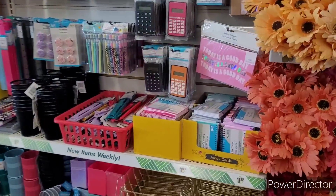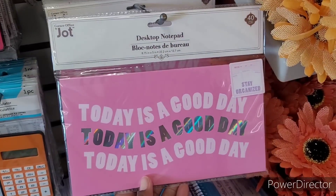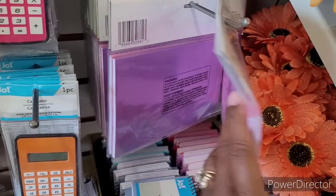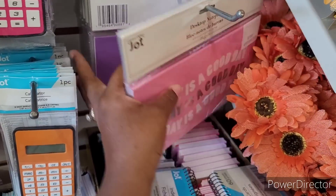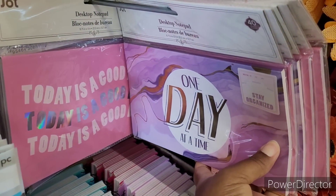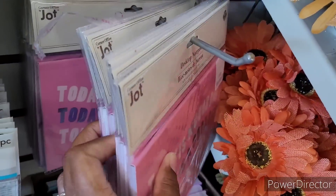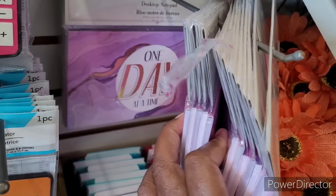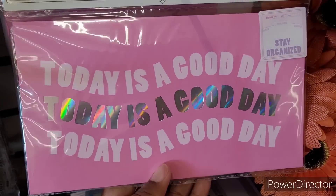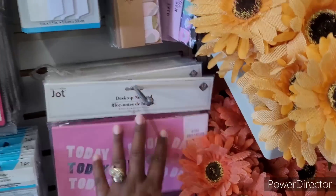Let me run through this real quick and see if they put out anything new. What is this? A desktop notepad — you get 40 sheets. Today is a good day. What's this purple one say? Why is the purple one turned backwards? One day at a time — y'all know that's a song, right? One day at a time — I ain't heard that song in years. But these are cute — that's cute to go in your room.